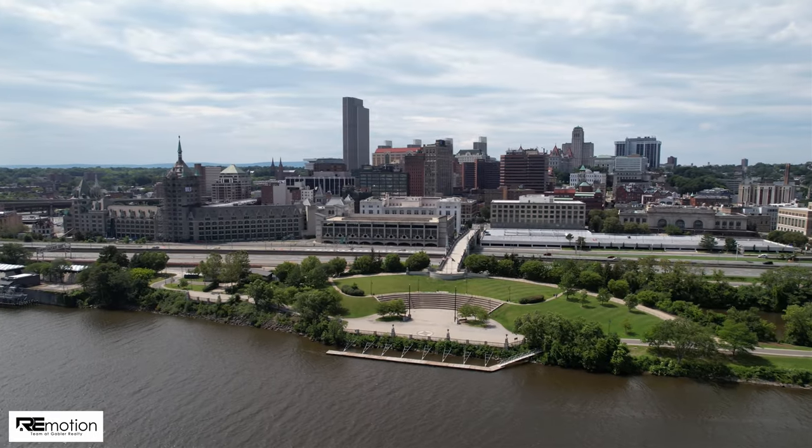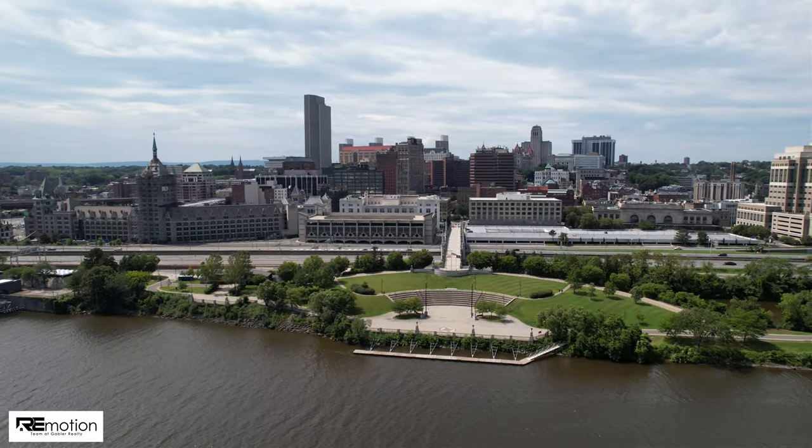With so many amenities and attractions nearby, while being in a quiet, friendly neighborhood, there's so much to love about 20 Garling Drive. The Capital Region is still one of the fastest selling real estate markets in the country. If you're interested in buying or selling a property in the Capital Region, please reach out to me.